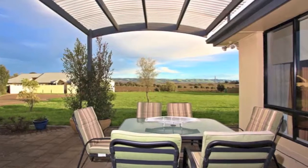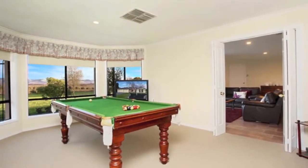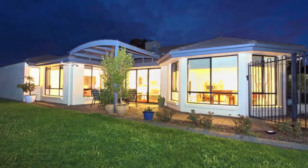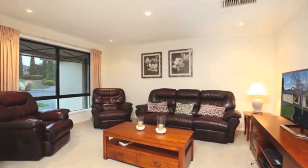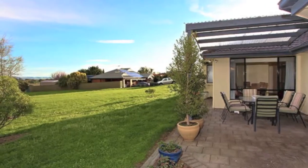Large separate rumpus room with big bay window. Three-way family bathroom. Great sized laundry with lots of built-in storage. Ducted evaporative cooling, gas heating, sandstone flooring and new carpets, ADSL 2, window shutters, and outdoor entertaining patio with curved roof veranda.